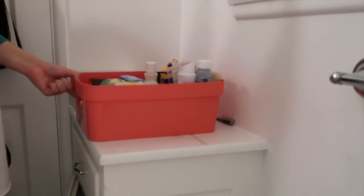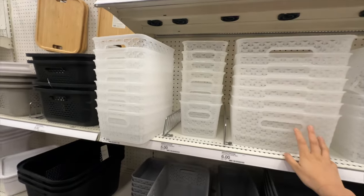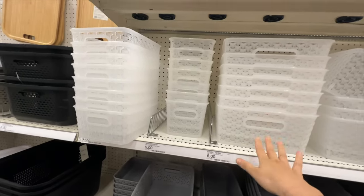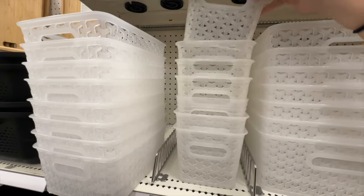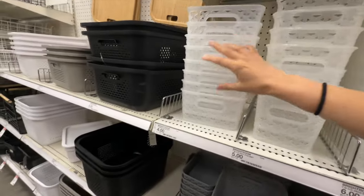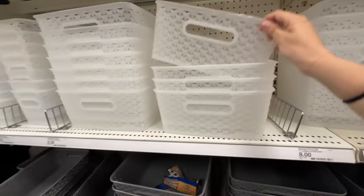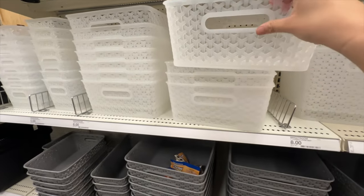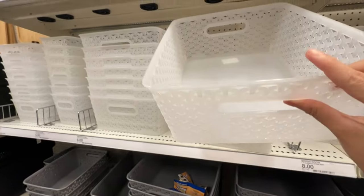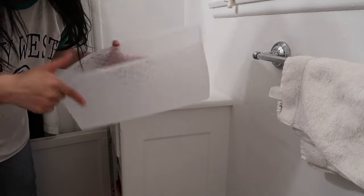So we're in Target right now and I found these containers — super cute. I was either going to get white ones or clear ones — I think I'm going to go with the clear ones. I'll do two of these smaller ones and then one big one. I'm either going to use the big one underneath that cupboard or put my hot tools in it and put it on that toilet rack shelf thing I just bought. We'll see. I'm back from Target and I got these clear containers.